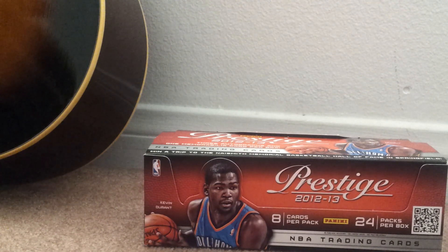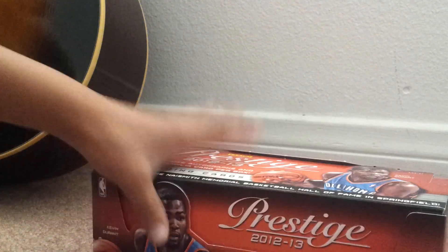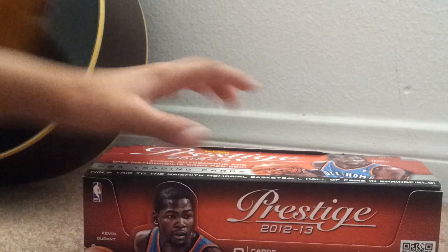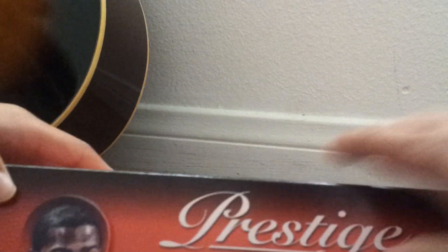Hi, this is Josh's collection. What's up? This is Prestige 2012-2013. You get 8 cards per pack, 24 packs per box. It says win a trip to Naismith Memorial Basketball Hall of Fame, Springfield. It's box number 3105-11793. So we're ready to open some of the packs.